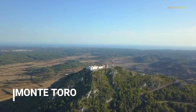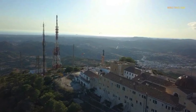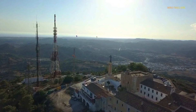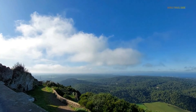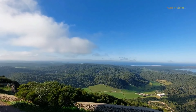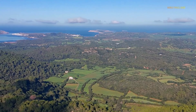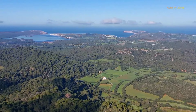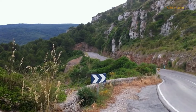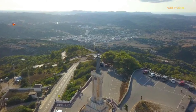Monte Toro is the highest point on the island of Menorca, located in the center of the island around three kilometers east of the town of Es Mercadal. It stands at an elevation of 360 meters above sea level, offering stunning panoramic views of Menorca's countryside and coastline. On a clear day, you can see the entire island. Monte Toro is easily accessible by road, with a parking area near the summit. From there, a short walk or drive up a narrow road will take you to the top.